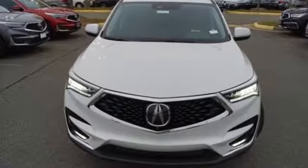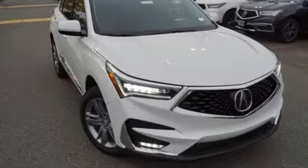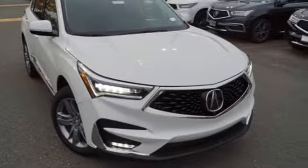Acura believes if there is a better way, take it. That philosophy shines through in this vehicle. Stop in for a test drive and make it yours today.